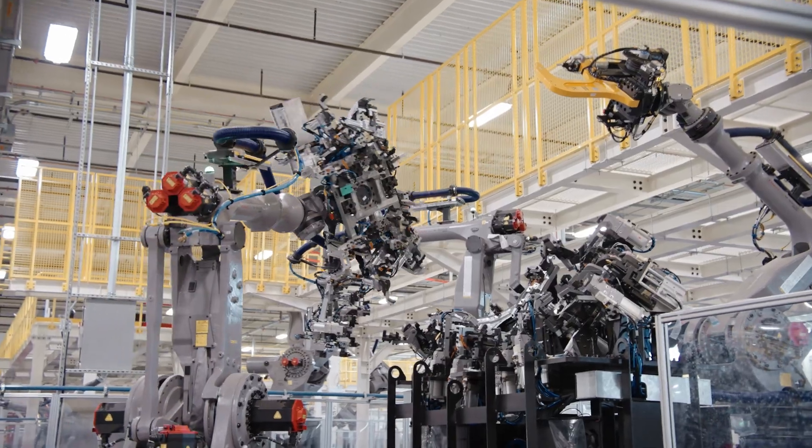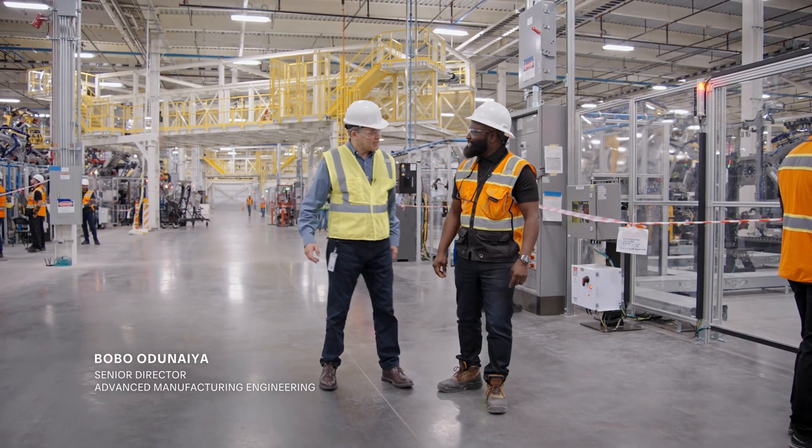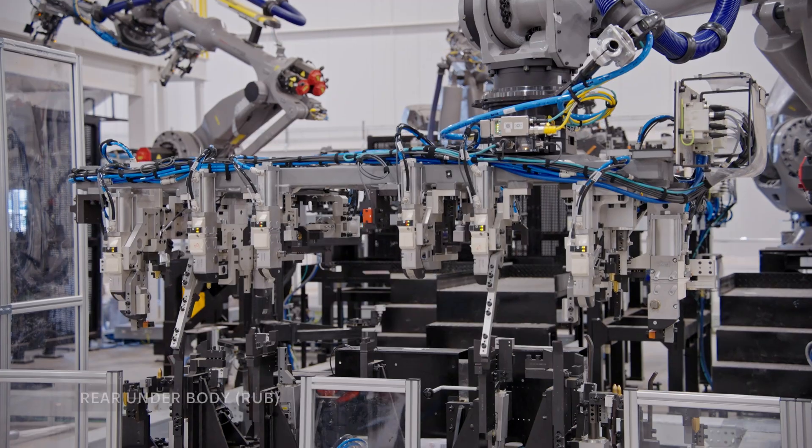There's no one better to show us around than Bobo Odinaya, who's responsible for the setup of this. We'll take a look at the Rob line and the Pod line.